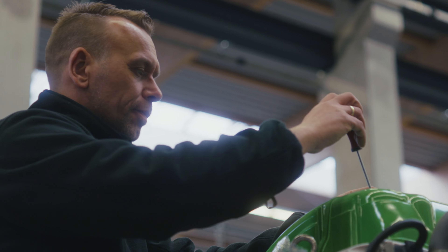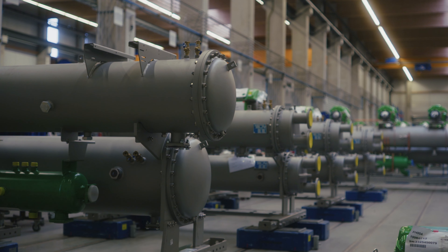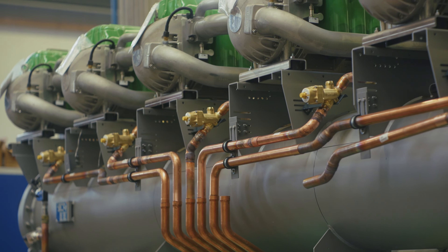However, showcasing these products at events poses significant challenges. Shows, exclusive customer events and presentations are key for Engie Refrigeration, but it is nearly impossible to display our chillers and heat pumps live on stage.